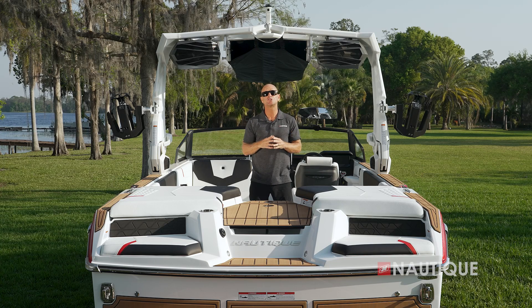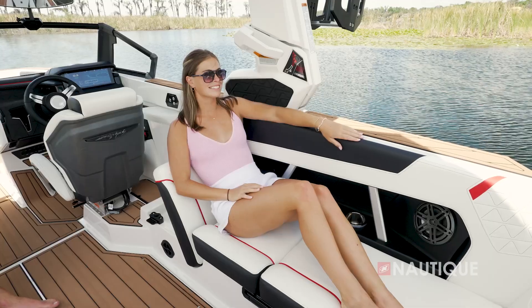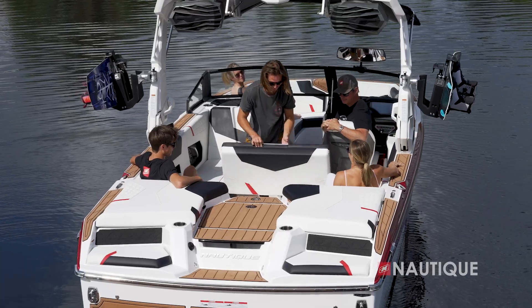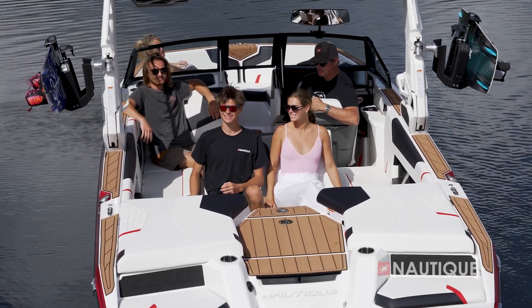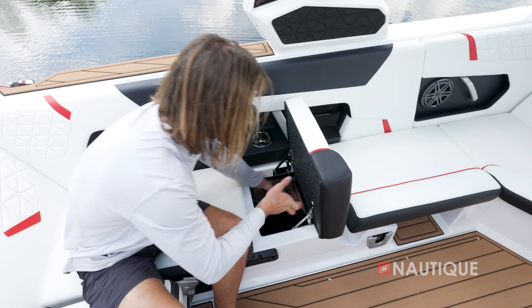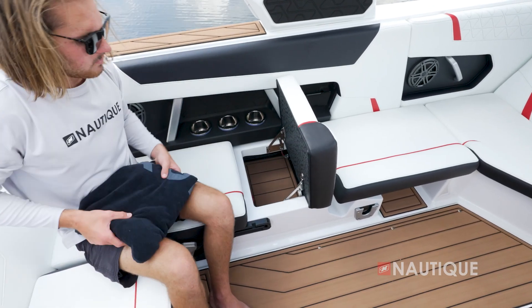While the GS22 has a great lounge for a nice social atmosphere, it also has a handful of rear-facing seating options as well. It comes standard with port and starboard flip-up seats, and you can also get an optional reversible stern seat that slides out for watching all the action behind the boat. There's also tons of storage underneath the seats thanks to our subfloor ballast.